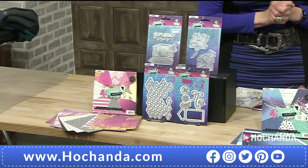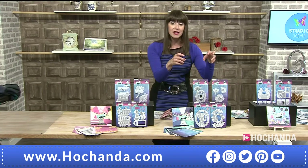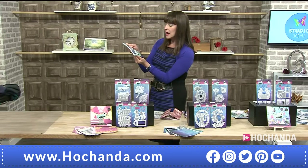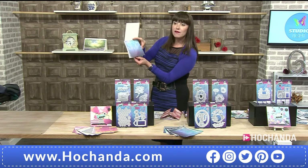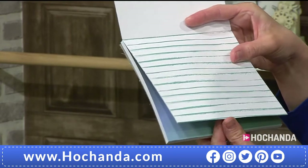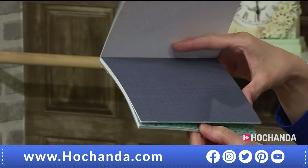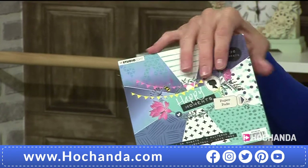You can see the stamps and dies, and then we come up to our Ornate Frame — again you've got the stamps and dies, brilliant together. Here's the paper pad that comes with the Ornate Frame — very nice colours. It's one of those where you can't really choose between the two, but that's why we have the complete collection so you don't have to choose!